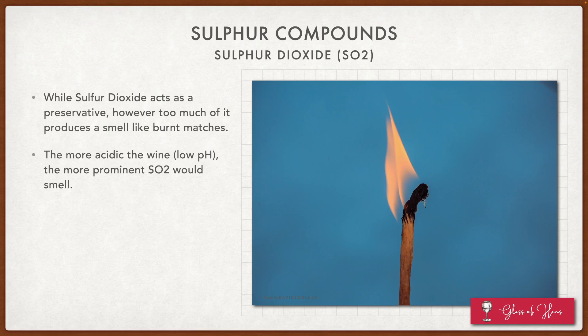Moving on to the next fault: sulfur compounds. Sulfur dioxide is used as a preservative, but too much of it produces a smell like burnt matches — though I've never personally encountered this fault. The more acidic the wine — meaning lower pH — the more prominent the SO2 smell would be.